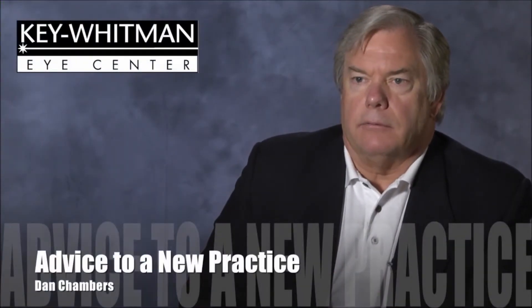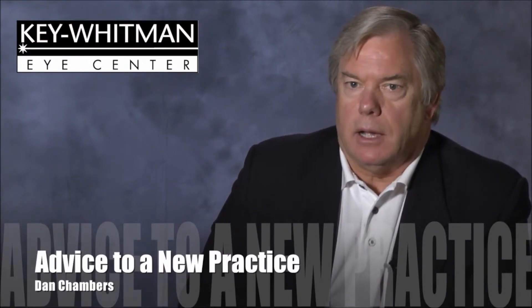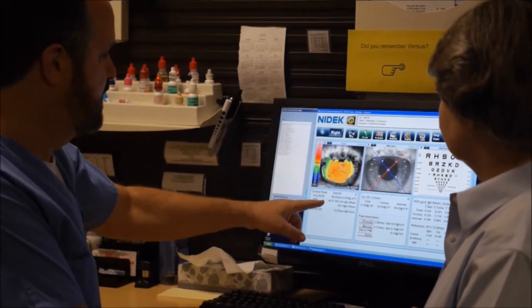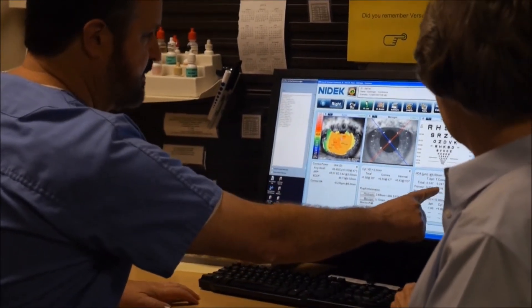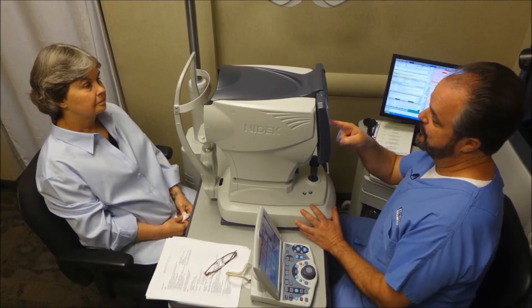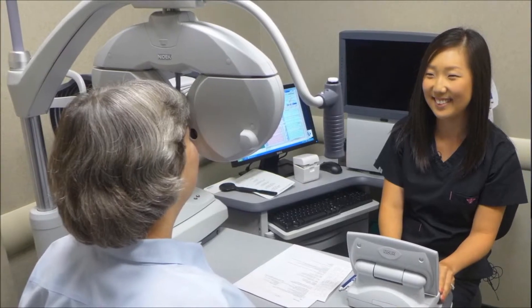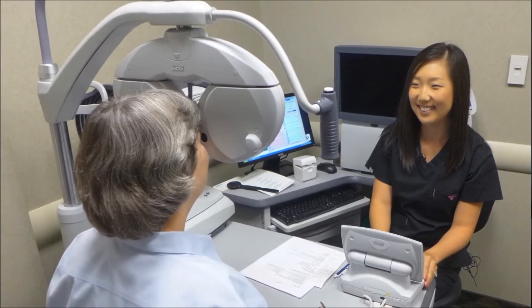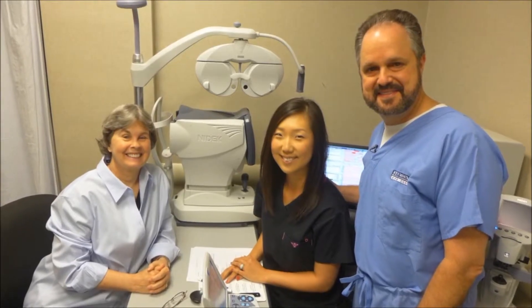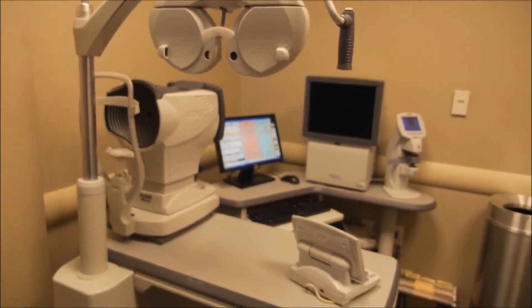The advice that we might give a new practice about using Marco equipment, particularly the EPIC type system — I am a firm believer in what it can really do to transform the efficiency, reliability, and validity of the actual clinical equipment. When you train ophthalmic technicians to provide the support service necessary for physicians to make the treatment and surgical decisions, we find that it is more reliable to do that. It is a tremendous piece of equipment that the physician feels far more comfortable in initiating their treatment.